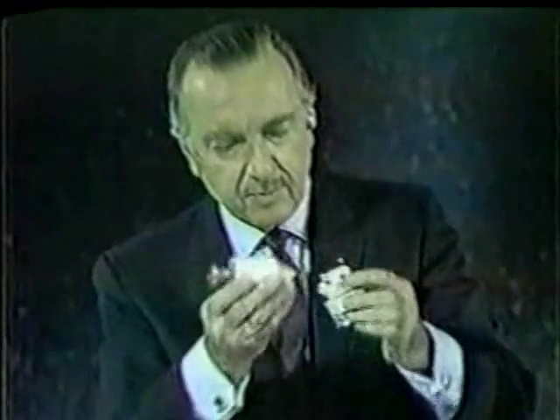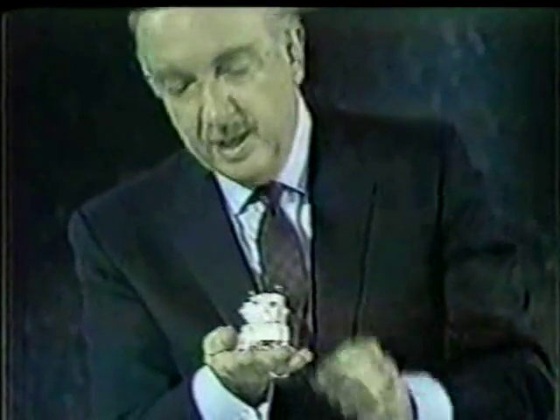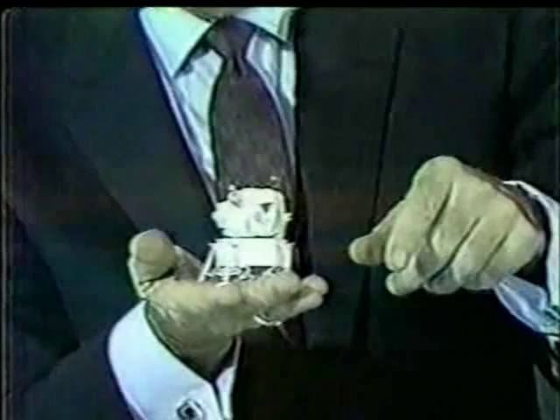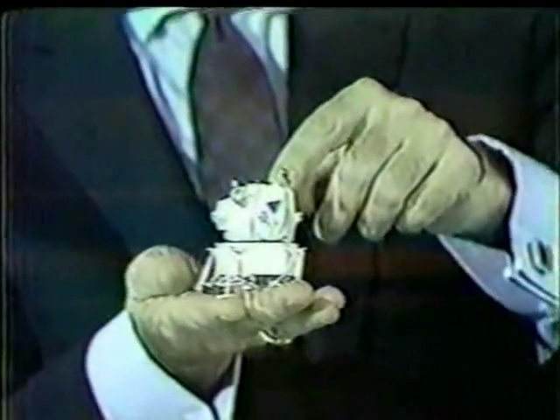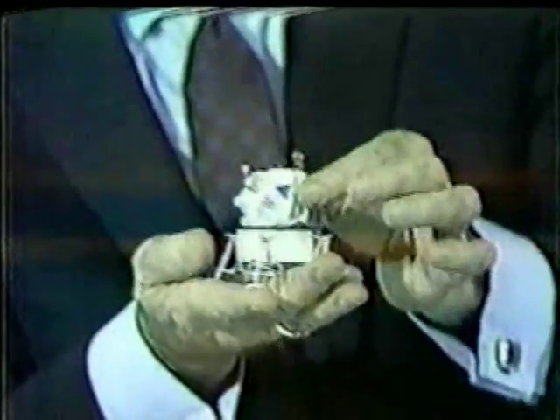Now, on the moon flight, it will work this way. They get to the moon. They separate. This lands on the moon, on the surface of the moon, in this fashion. And it spreads out the legs, sits on the moon. And after the two astronauts have climbed down, explored the moon's surface, gone back into the LEM, the bottom of the LEM becomes its launch platform.